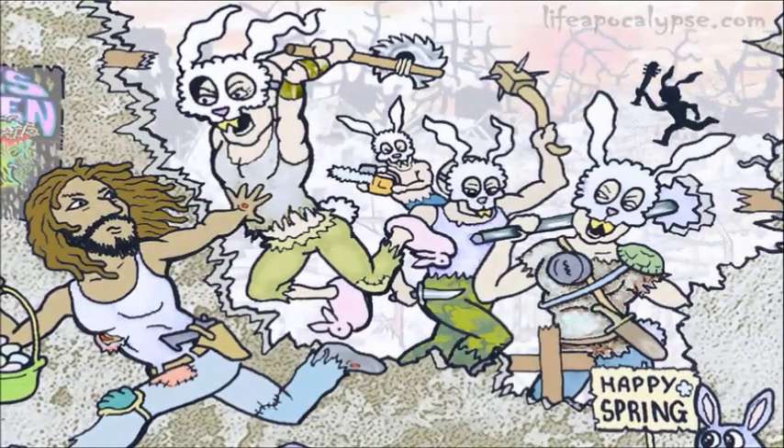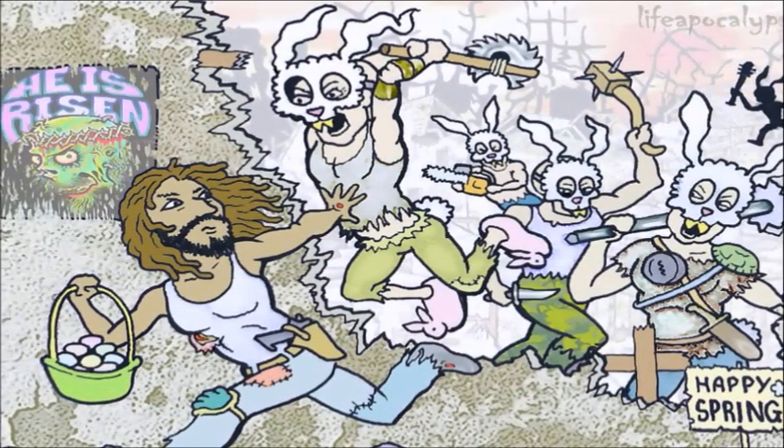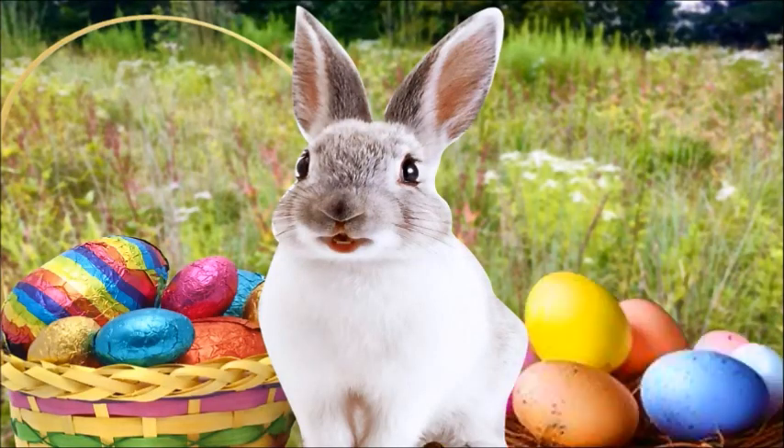Stay safe out there. And remember, the Easter Bunny is trying to kill you — but not how you might think. He kills with diabetes and high cholesterol.